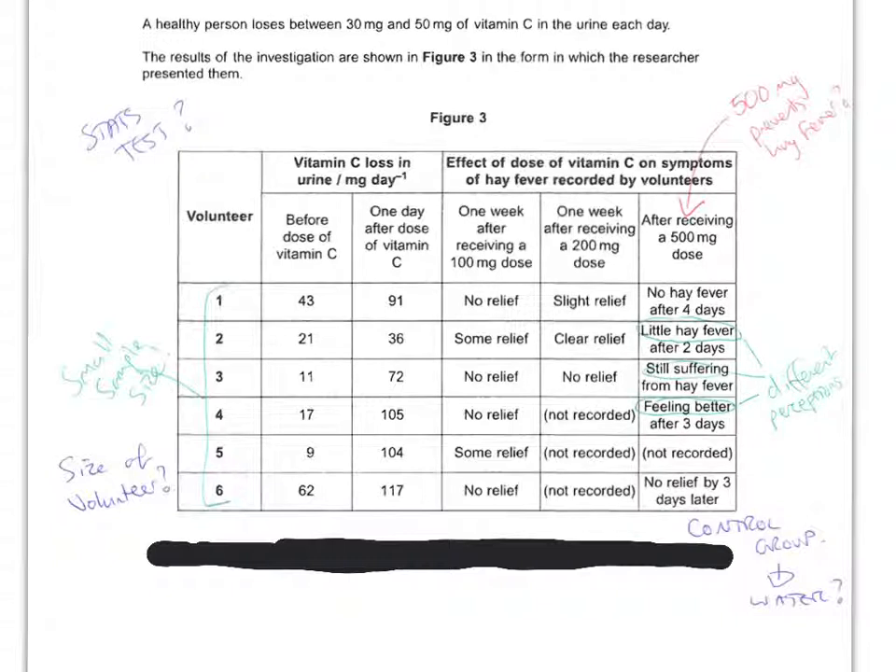This is a really poor example of a study, and there are lots of things which mean you can't accept any claims from it. One of the things that's really poor is the subjective nature of how effects are being recorded — 'no relief', 'slight relief', 'some relief'. This is very subjective; it's not quantitative, there's no numerical value, it's based on opinion. What slight relief means to somebody might be no relief to somebody else, and how is 'clear relief' different to 'no relief'? It's completely subjective and not really much use at all.